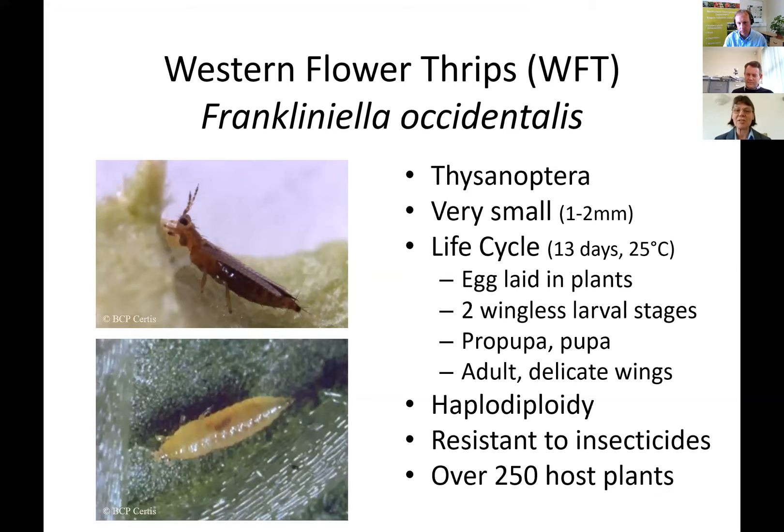There are two wingless larval stages during feeding, and then two pupal stages. They typically drop to the floor to pupate. Then we've got adult winged stages — the males and females.